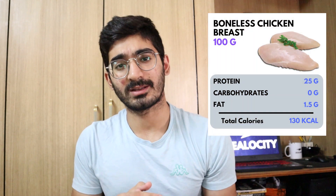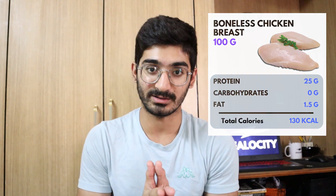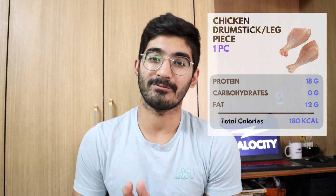Before we make a comparison, let's break down individually what the contents are. We have three things to compare: chicken, mutton, and paneer. Starting with chicken — 100 grams of boneless chicken breast gives you about 25 grams of protein, 0 grams of carbs, and about 1 to 2 grams of fat per 100 grams.